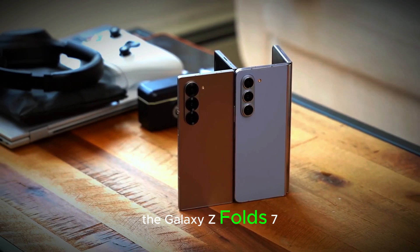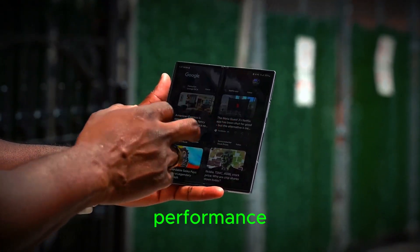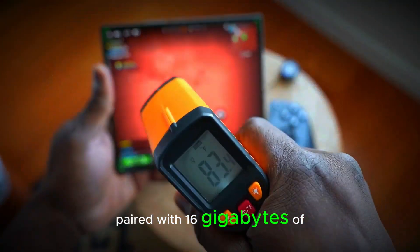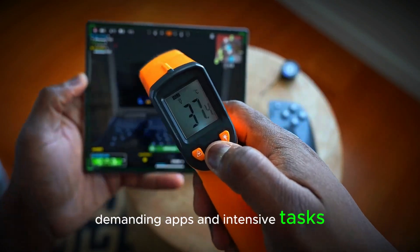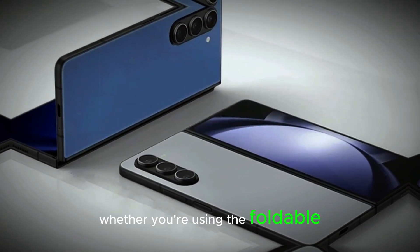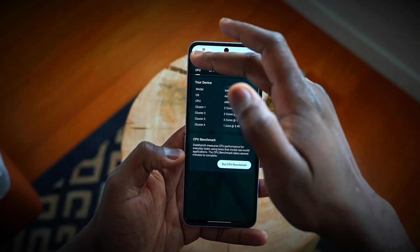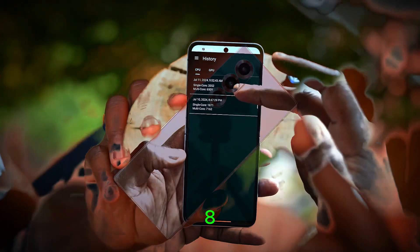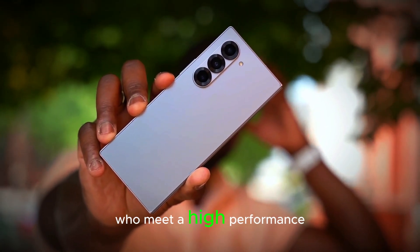The Galaxy Z Fold 7 will be powered by the Snapdragon 8 Elite chip, ensuring top-tier performance. Paired with 16GB of RAM, it will easily handle multitasking, demanding apps, and intensive tasks. Whether you're using the foldable screen for work or gaming, the Z Fold 7 will perform without lag. The combination of the Snapdragon 8 Elite and ample RAM will provide a smooth experience for users who need a high-performance phone.